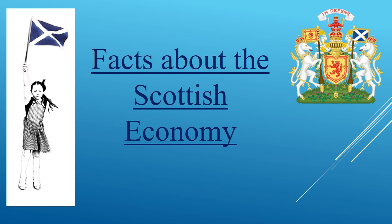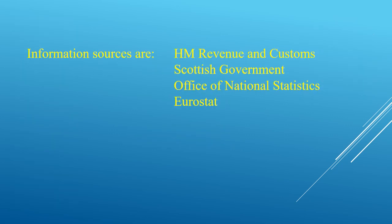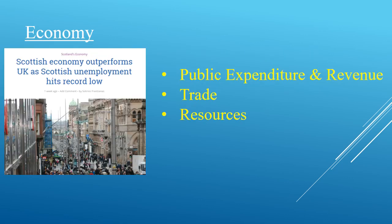This half-hour presentation is to show you the facts of the Scottish economy as it is within the UK, to help people consider the constitutional questions that are around at the moment. All the information comes from official sources and no other source. The talk has three sections: the first and most complex looks at public expenditure and revenue within the government of Scotland, and it considers Scottish trade as it is in the UK and the resources we have as a country.